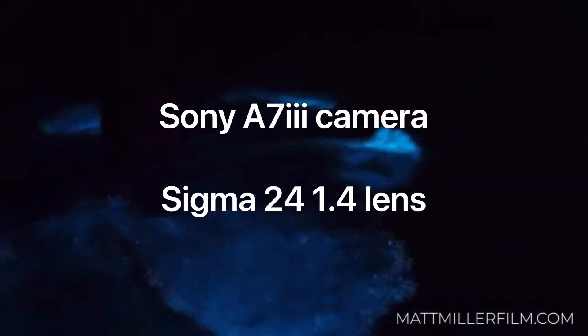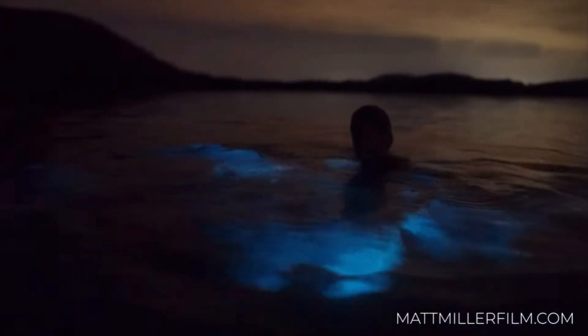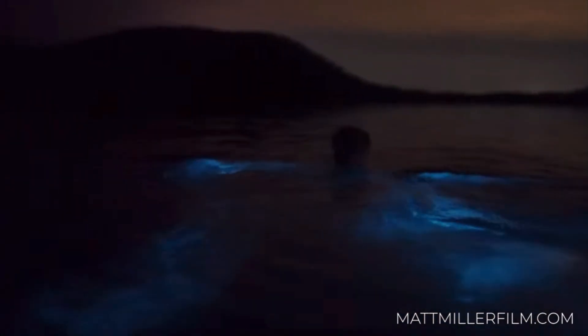Now, how to photograph it — it's not easy. Matt Miller uses a Sony a7 III camera with a Sigma 24mm f/1.4 lens. He's obviously very talented and not all of us have that kind of equipment, but that's what he used and he got amazing footage that's actually what it's like.